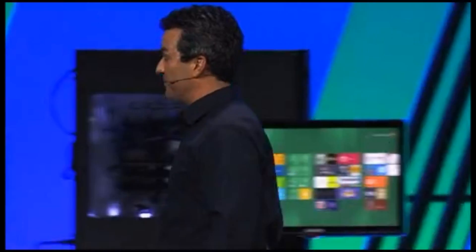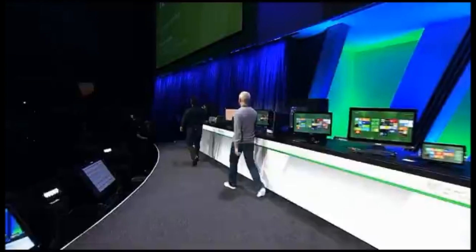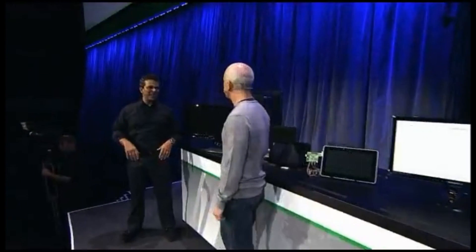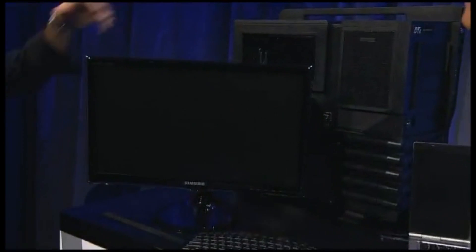Let me show you some of the advancements we're making in Windows 8. Windows 8 supports PCs of the widest possible range — ARM processors, 600-processor servers with four terabytes of RAM.